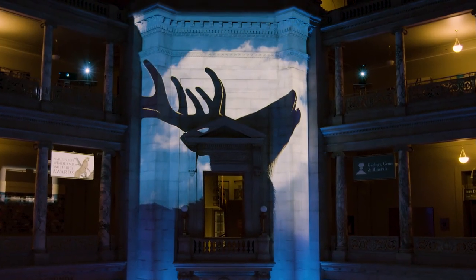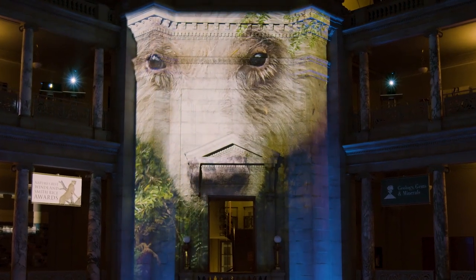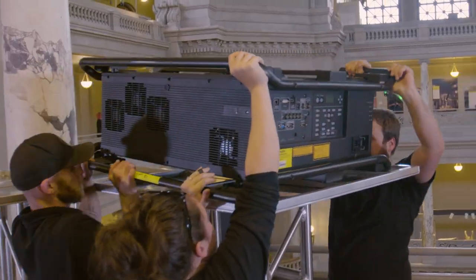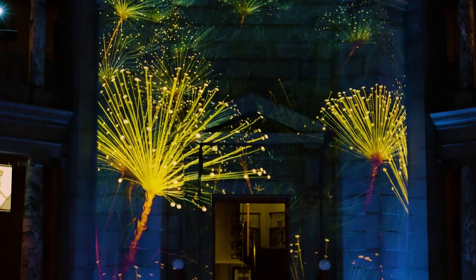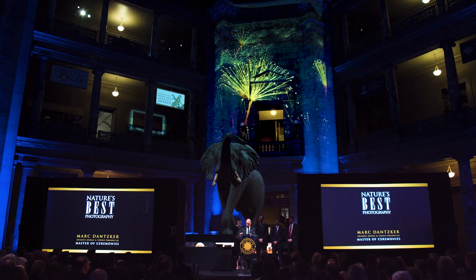For the Nature's Best Photography event, we're doing a mixture of projection onto a large surface, and in order to get all the angles we needed without avoiding any silhouettes, we've got 6 x 25Ks for a total of 150,000 lumens. That lumen output combined with the color brightness allows us to reproduce the photos the way that the artist originally intended.